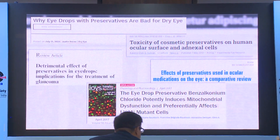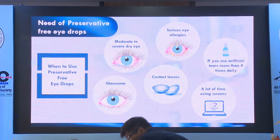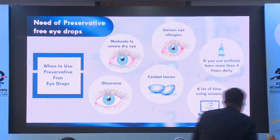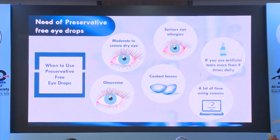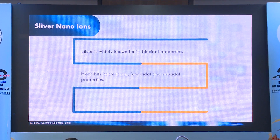Several articles have highlighted the fact that these preservatives can have deleterious effects. So the need for preservative-free eye drops is definitely there, and this is known to all of us, especially in cases of moderate to severe dry eye.